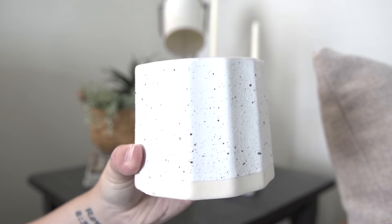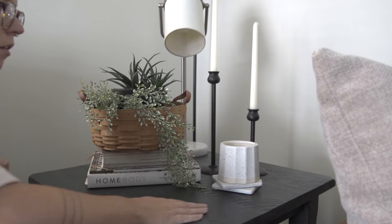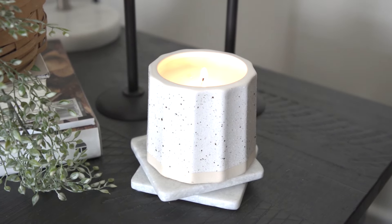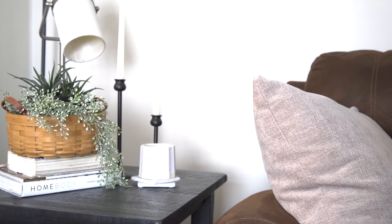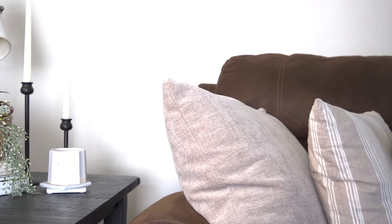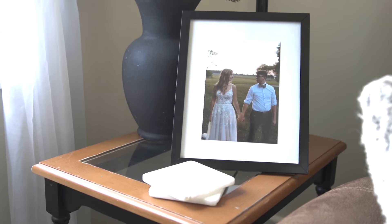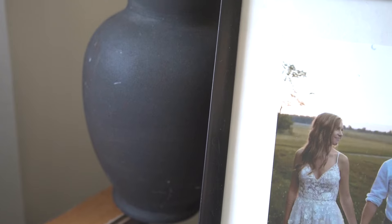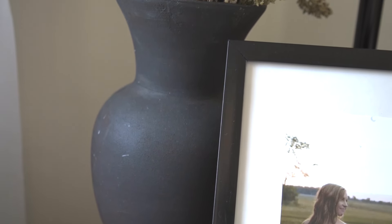And then I go ahead and add a candle, because you can't have living room decor without a nice scented candle. Everything else I just kind of kept pretty much the same, but I went ahead and did some flybys so you could see some of the living room since I haven't updated you guys with it in a while.